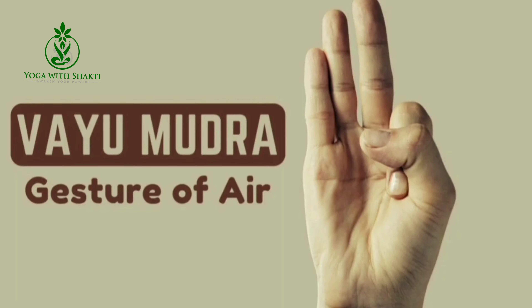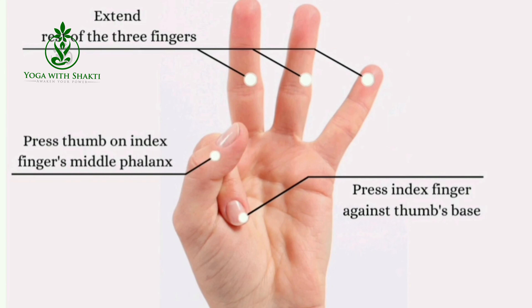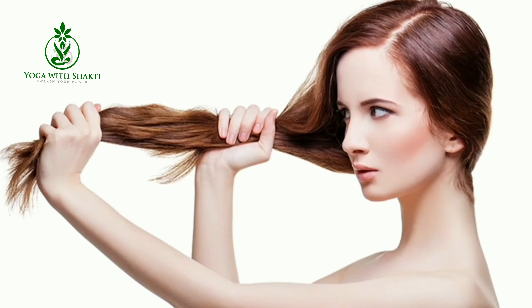The fourth mudra is Vayu Mudra. Vayu Mudra is the seal of the air element in the body. It removes excess air from the body, relieving discomfort. Hair becomes stronger and longer if this mudra is practiced regularly.